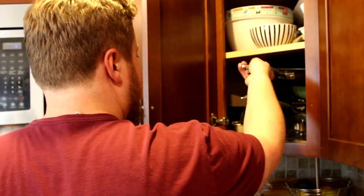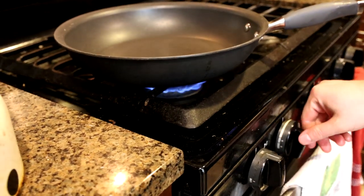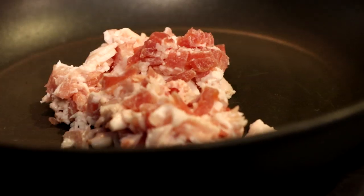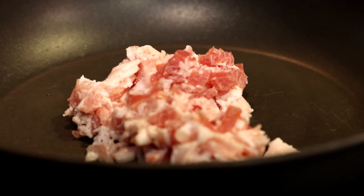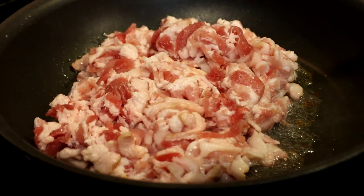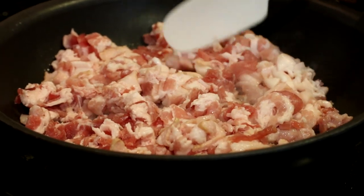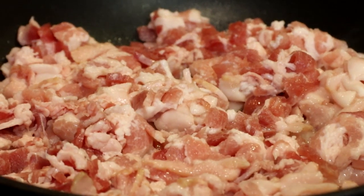You could use a Dutch oven or just a big pan — I'm just going to use a big pan. So I'm putting about half the bacon in the pan while I chop the other half. I think maybe I should have used a Dutch oven, because I think I've got to put the potato stuff in there. I don't know — figure it out.